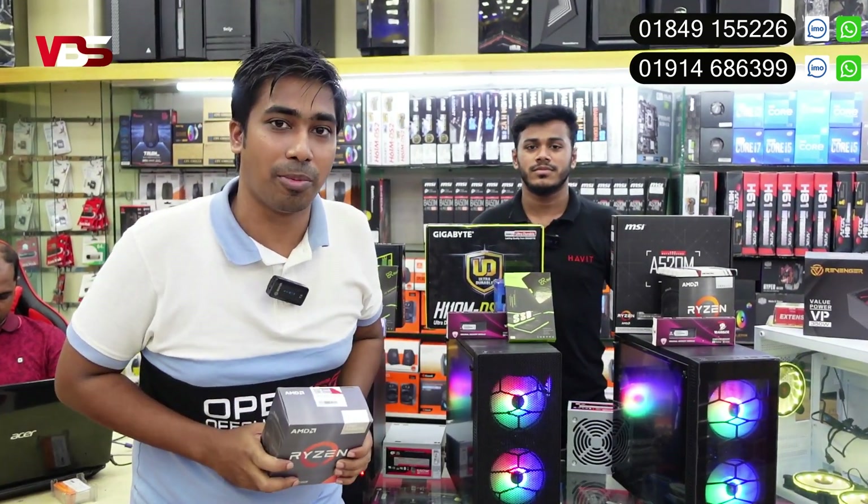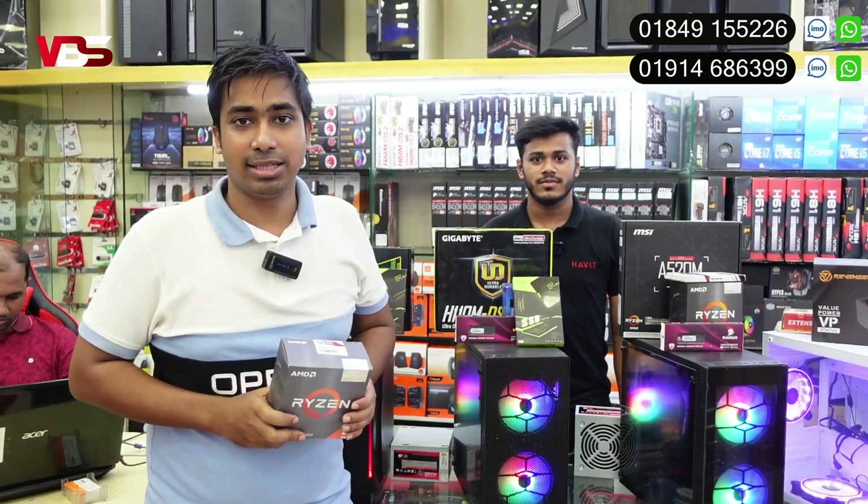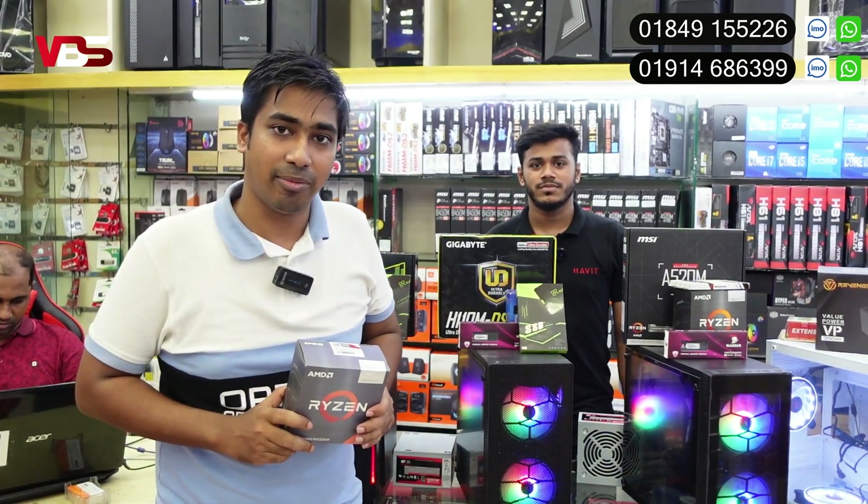It's a brand new computer. The game is a new device. This is a new device. It's a new device.